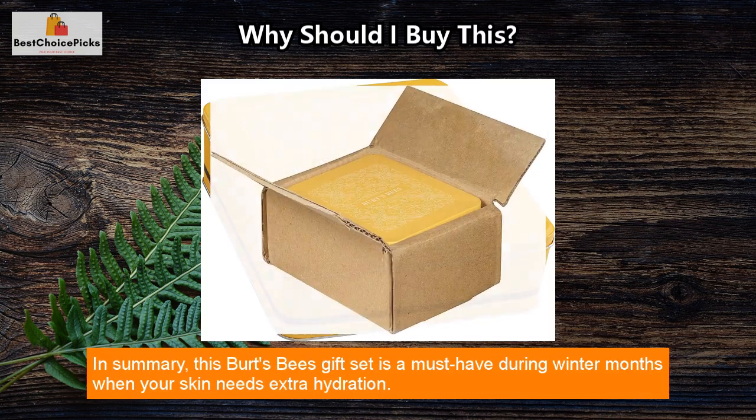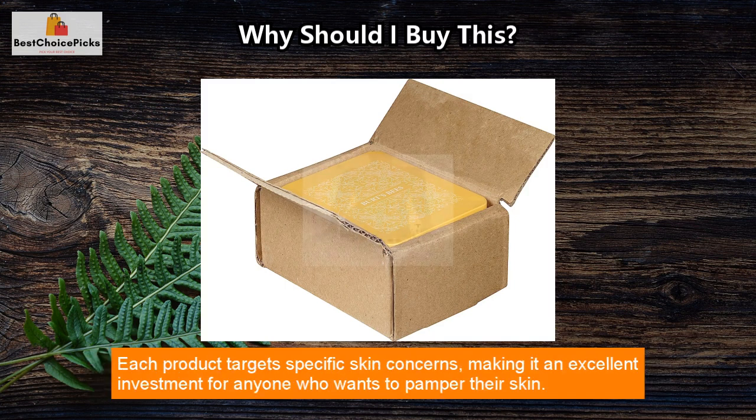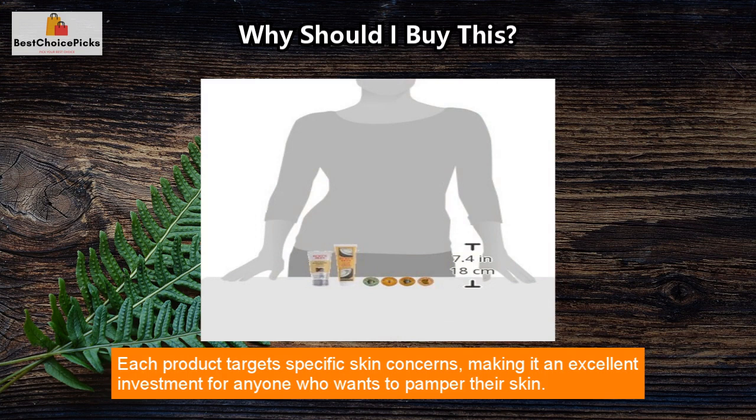In summary, this Burt's Bees gift set is a must-have during winter months when your skin needs extra hydration. Each product targets specific skin concerns, making it an excellent investment for anyone who wants to pamper their skin.